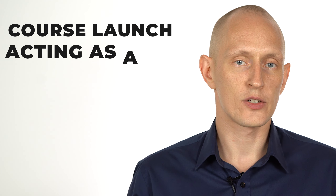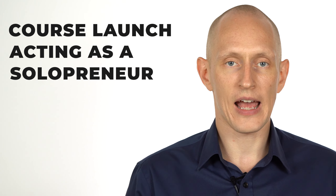This is why I decided to launch my course acting as a solopreneur. I didn't launch this course under the Thrive Themes brand, where I have the most brand recognition and the largest audience. Instead, I launched it under a secondary brand on a blog that I've basically treated like a hobby for the last few years, where I have much less brand recognition and a much smaller audience.